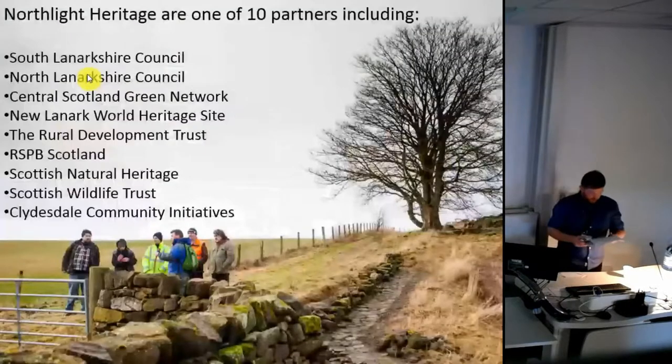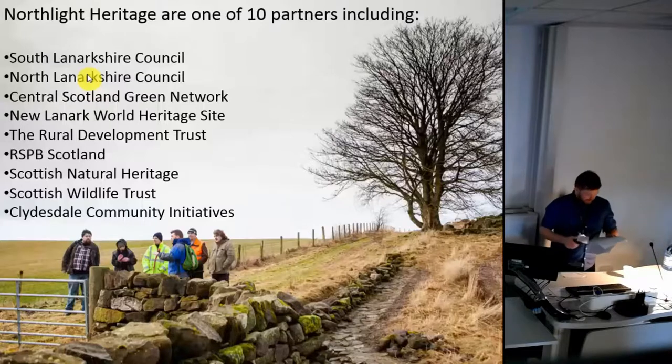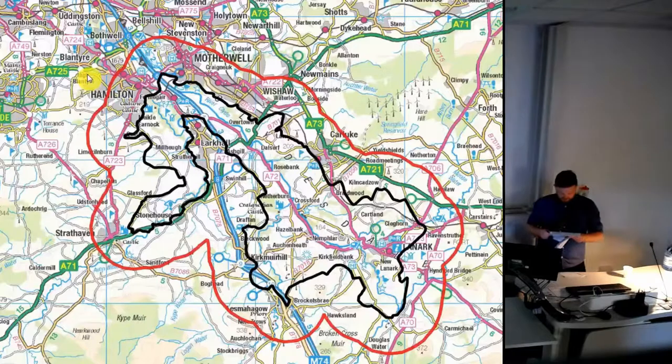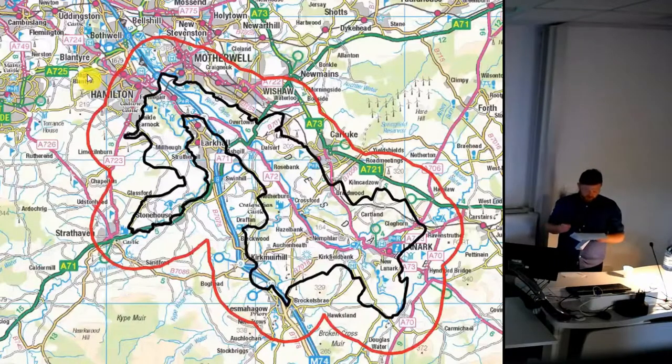Northlight Heritage is one of ten partners in the Landscape Partnership. The Landscape Partnership area is focused on the Clyde and Avon Valleys — a landscape designated as an area of outstanding natural beauty, located just south-east of Glasgow.